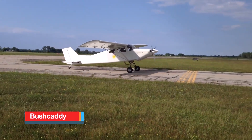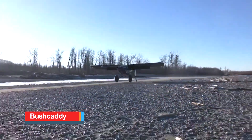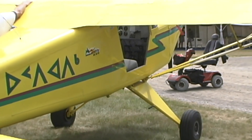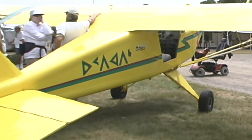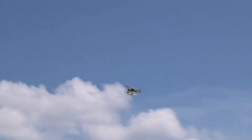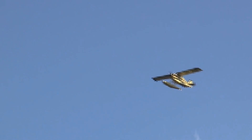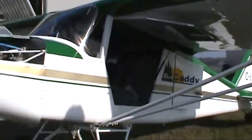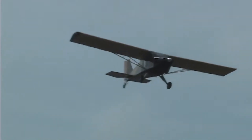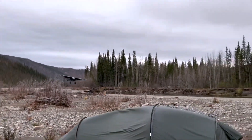Bushcaddy aircraft are Canadian light bush planes designed for pilots who enjoy rugged flying and hands-on craftsmanship. Built from kits, these aircraft are known for their sturdy aluminum framework combined with fabric-covered control surfaces, a design that keeps weight low while maintaining strength and flexibility. The fabric finish also gives the aircraft a classic bush plane look, reminiscent of early utility planes that could handle rough terrain and remote airstrips.